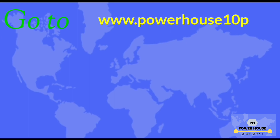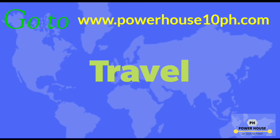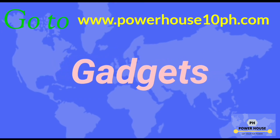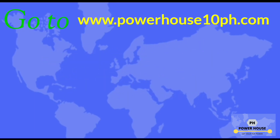Go to www.powerhouse10ph.com for more such exciting content on entertainment, travel, fashion, education, gadgets, sports, automobile, and PH Specials. Check out the link in the description.